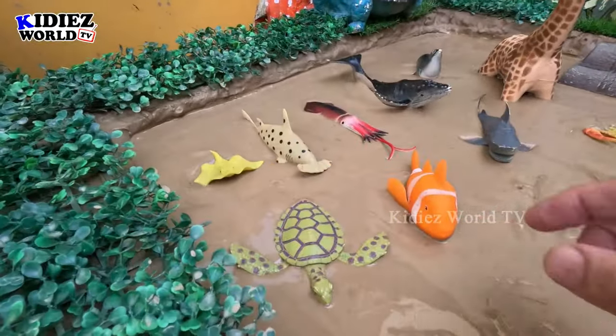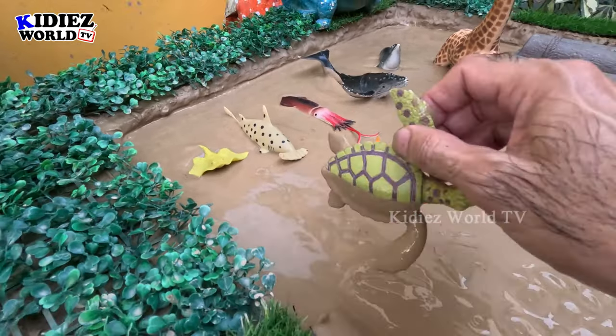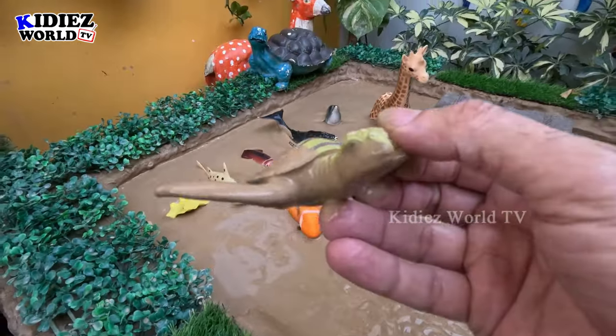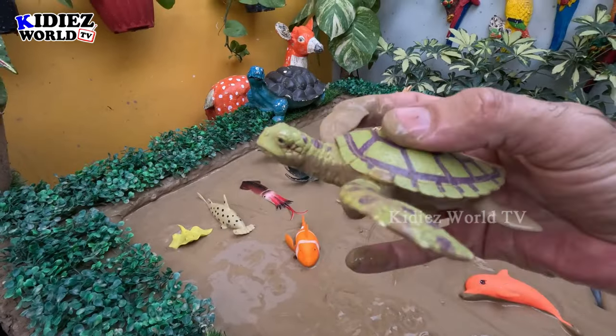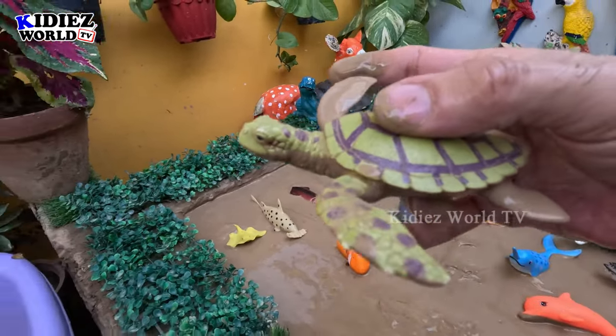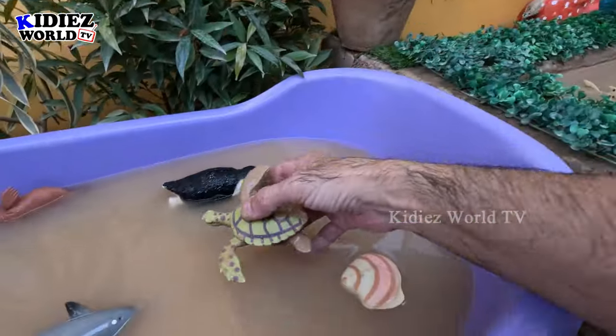The next one we have is a turtle. Just look at this turtle — a sea and land animal. So let's clean this turtle!